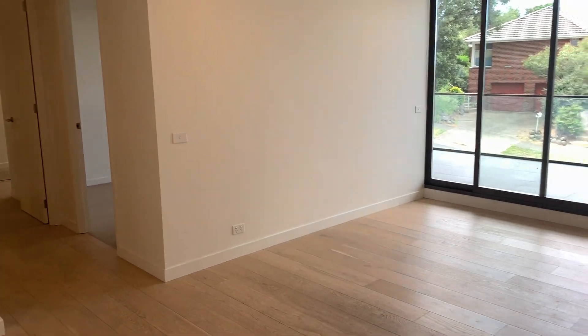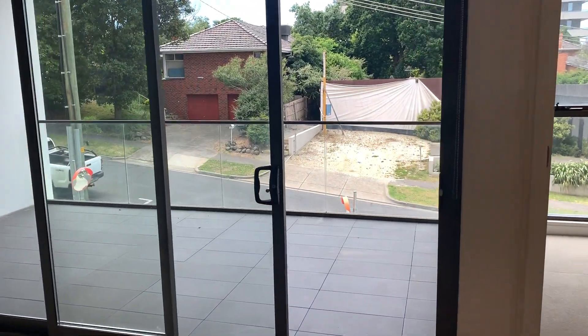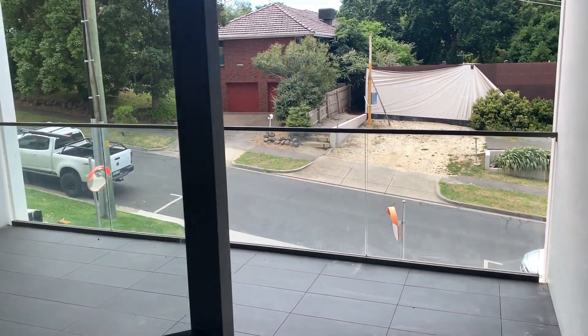Nice stone bench tops. Turning around, giving that nice open plan view. Walking towards a large single door opening under an expansive balcony.